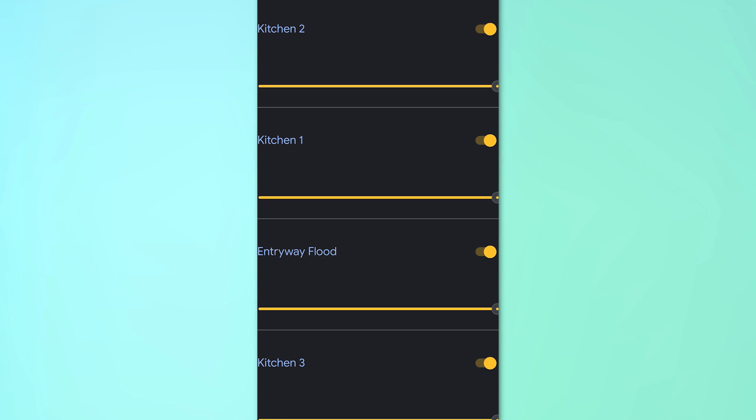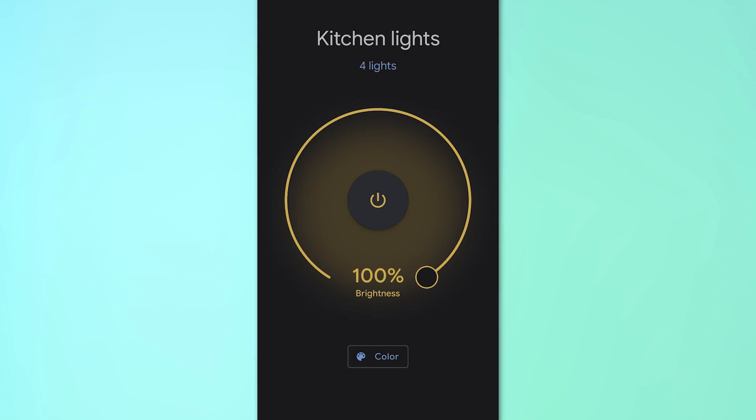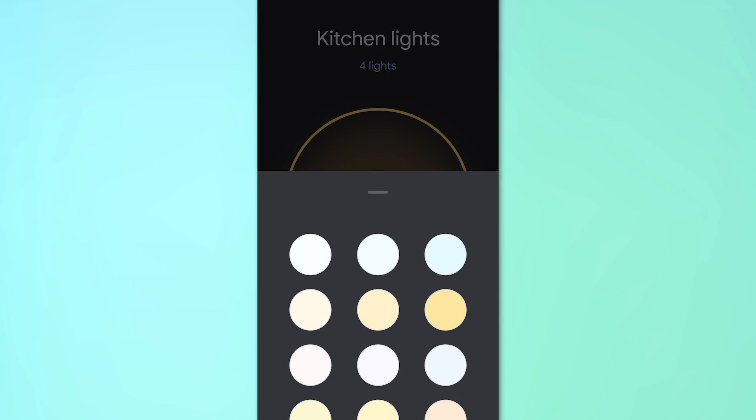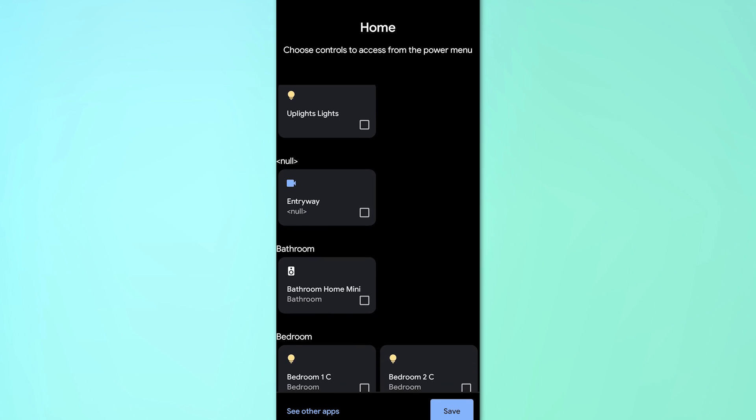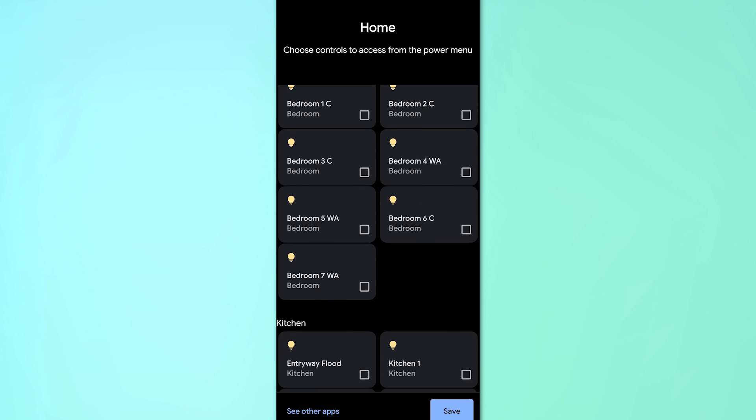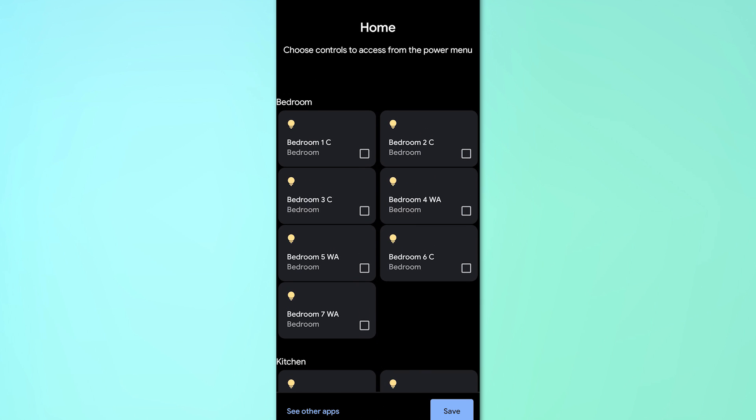It seems like it's basically taking any devices integrated into your Google Assistant, so if you don't see something in there it probably needs to be added there. You can choose which controls show up in this menu by hitting Edit Controls or Add Controls.